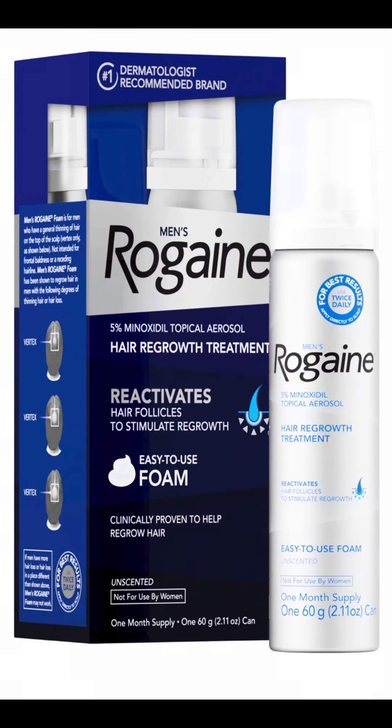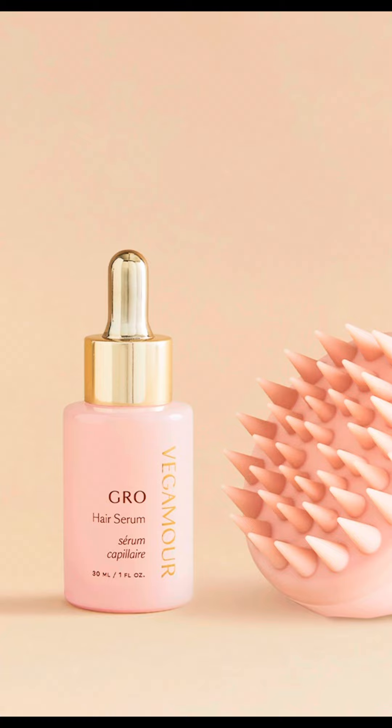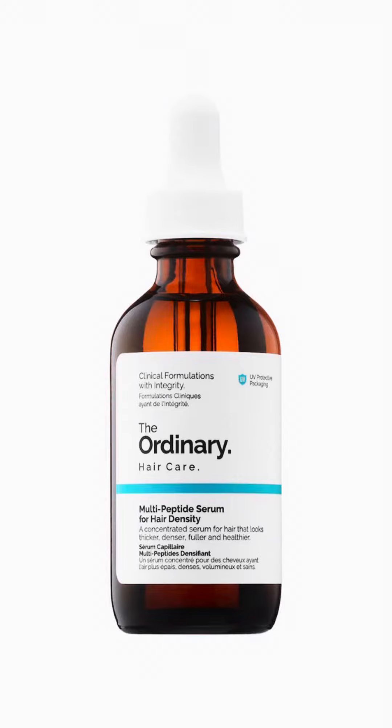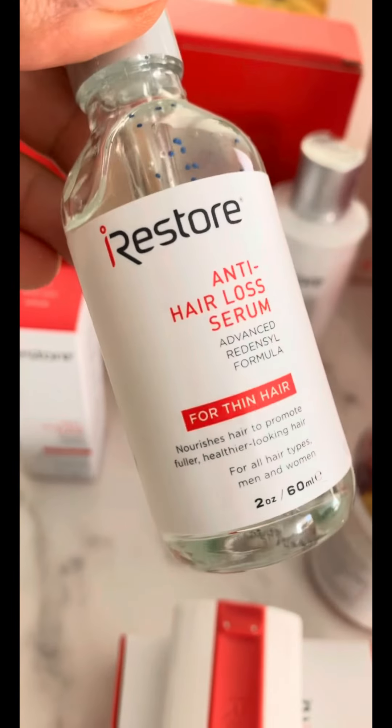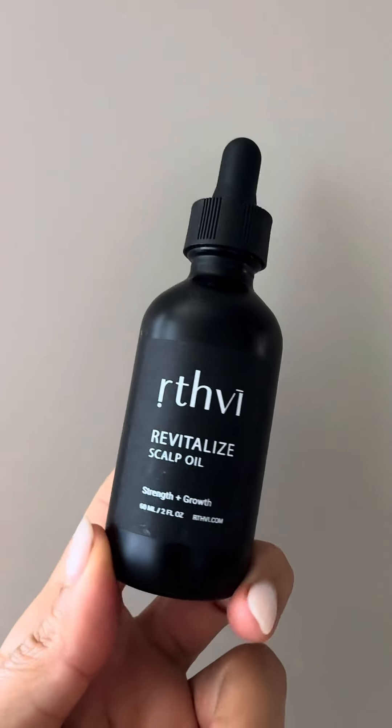Step 2: Get yourself a topical hair product and make it your daily ritual. Think 5% minoxidil, also known as Rogaine. And if you're feeling all natural, there are serums with topical caffeine that I've tried with promising results. And don't forget to give your scalp a good massage when applying — your hair will thank you.